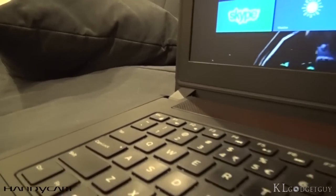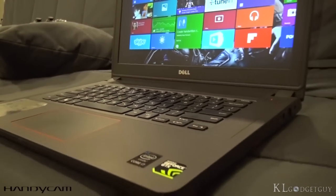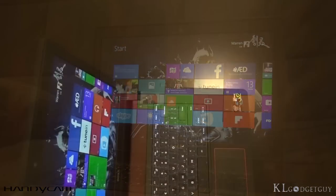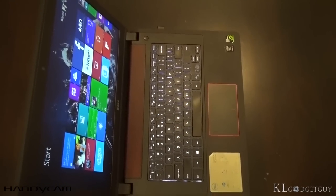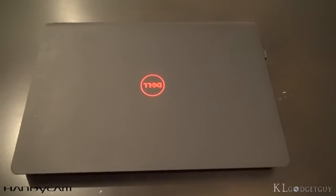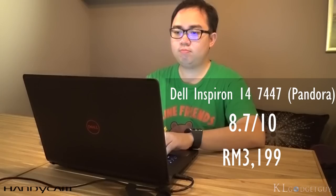Dell has again impressed us with the Inspiron 14. The laptop offers decent computing and gaming performance at an affordable price tag of RM3,199. While not being a true gaming laptop, it is an awesome purchase if you are on a budget and looking for decent gaming performance on the go. It won't be a lightweight companion, but you can be assured of getting things done faster. The Dell Inspiron 14 7000 series gets a score of 8.7 out of 10.